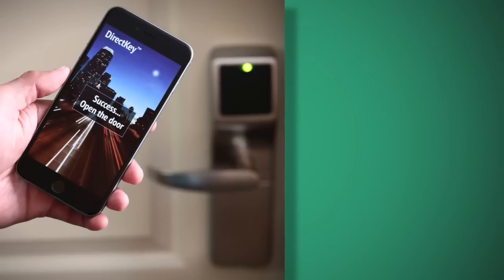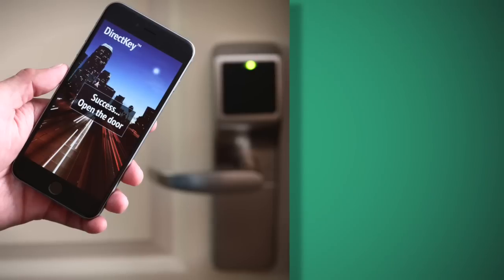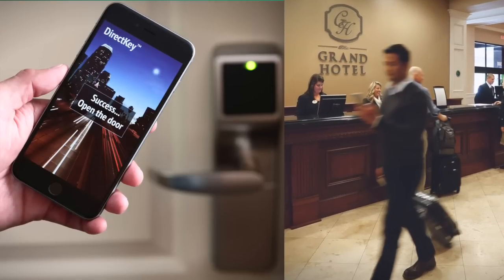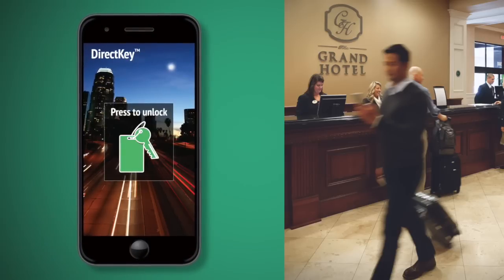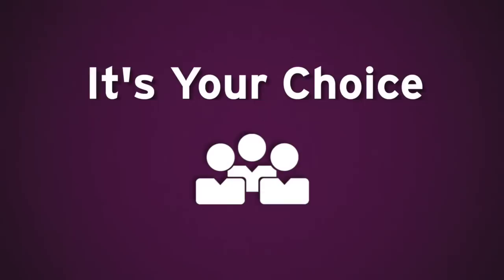Depending on how you design the experience, guests may access their room as soon as it's ready in your property management system, effectively bypassing front desk check-in and simply using their phone instead of their room key to enter their guest room and other access-controlled areas such as parking garages, elevators, and fitness centers. It's your choice, and you maintain the brand experience.